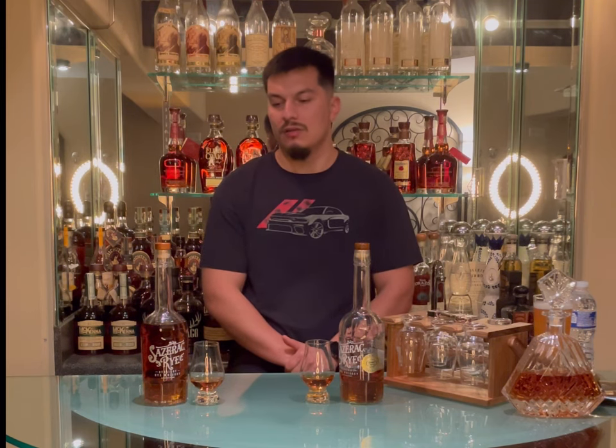Hello, welcome back everybody. Thanks for joining me today here in the Bourbon Bar. Today we're going to be reviewing something a little different, something kind of fun.